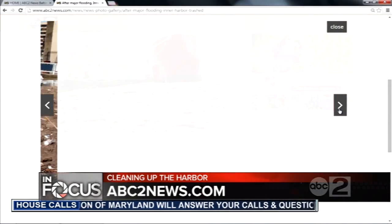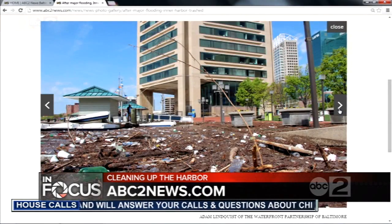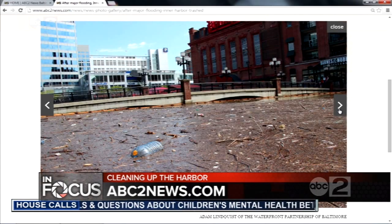We showed you pictures of the harbor trashed after recent flooding, and you can see the rest of the photos from Healthy Harbor in the photo gallery section on abc2news.com. Anchor: That was disgusting — terrible to see the harbor that way. Algae blooms will also start as we get warmer, so that's another issue.